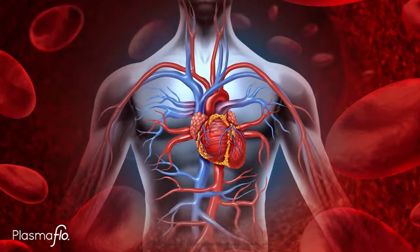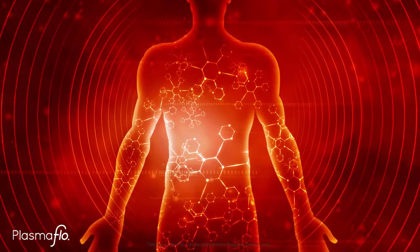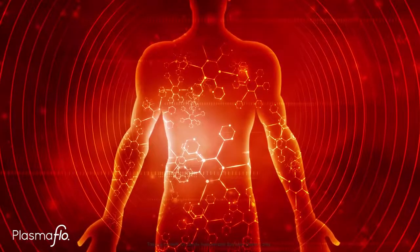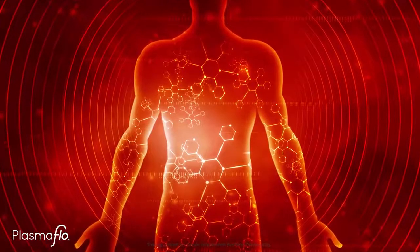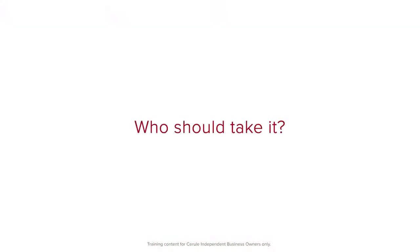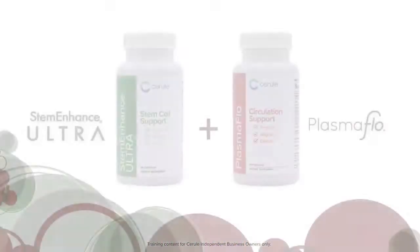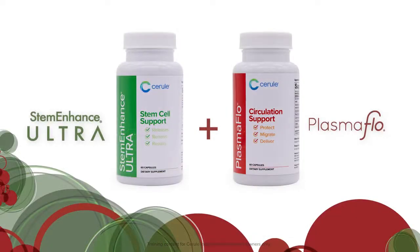In addition to helping blood circulation and flow into the capillaries, we also assist the proper circulation and delivery of immune cells, oxygen, nutrients, vitamins, minerals, amino acids — everything that cells need to be healthy. Who should take it? Anyone suffering from poor circulation, or when taken in conjunction with Stem Enhance Ultra to really impact the efficacy of that product and support the body's natural repair mechanisms.